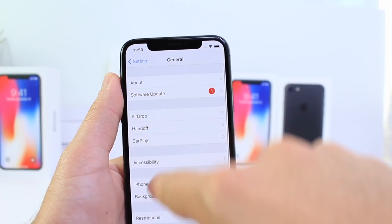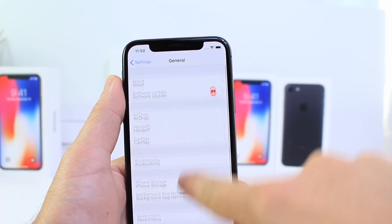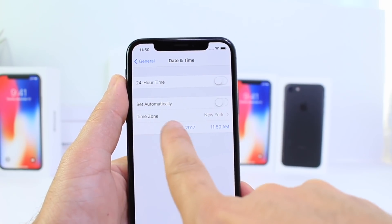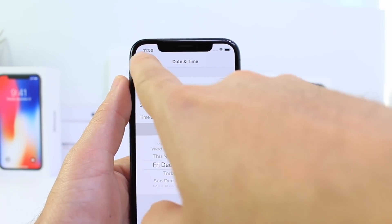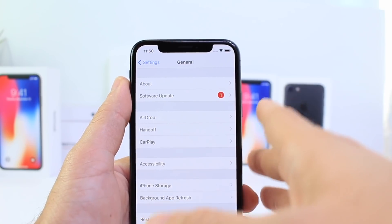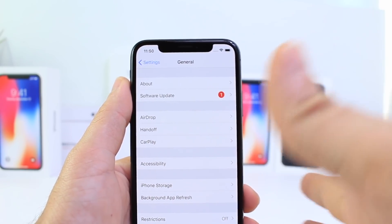If you're encountering this issue on 11.1.2, here's how to quickly fix it: once your device resprings, go to Settings, then General, then Date & Time, and set the auto option off. Set the date back to December 1st, then go back all the way up to Software Updates and update to 11.2.